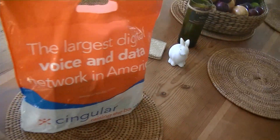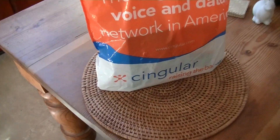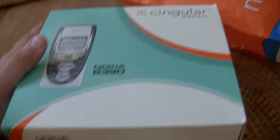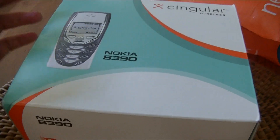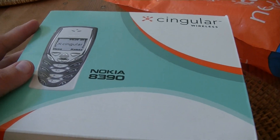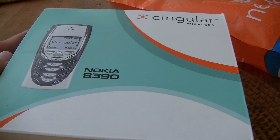You may ask, what phone was my first phone? And we have it right here. It is a Nokia 8390, in the original box with all the original stuff: the original charger that hasn't even been unwrapped yet, the original dock, the phone, a couple of batteries, and the original SIM card.